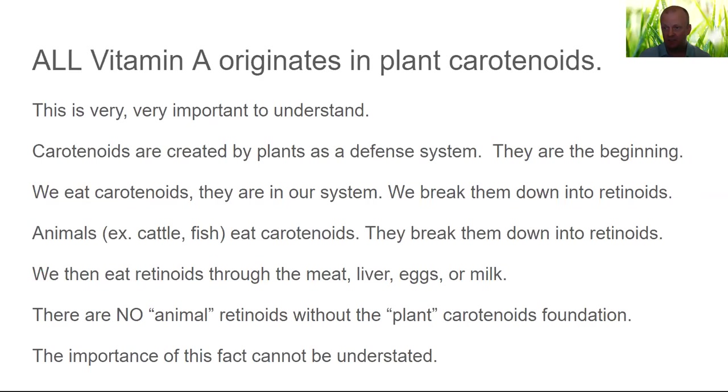A plastic surgeon mentioned that when he does liposuction and pulls out fat, he can tell who eats tons of plant foods because their fat is orange. Animals such as cattle or fish eat carotenoids — some gets stuck in their tissues. Salmon is that color because of the carotenoid astaxanthin. Animals can then break down the pro-vitamin A carotenoids, cutting them into retinaldehyde — doing the same process that we do. Whether we cut carotenoids into retinoids or animals do it for us, it's all the same thing.